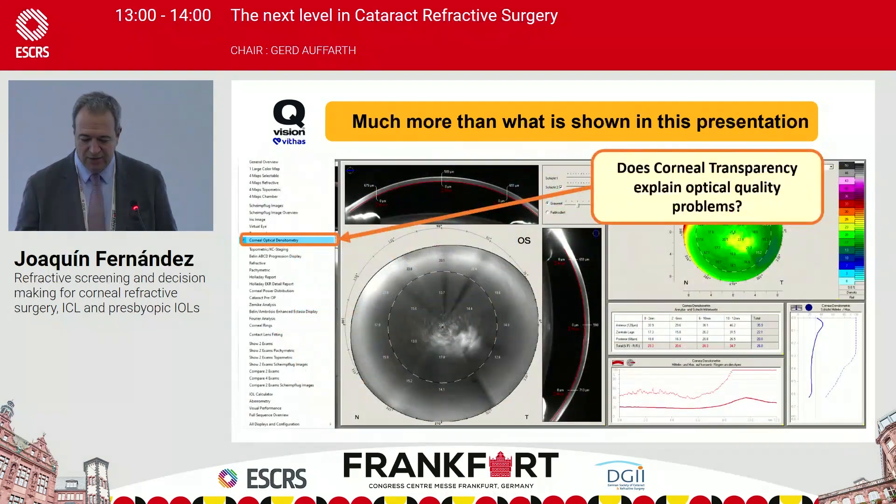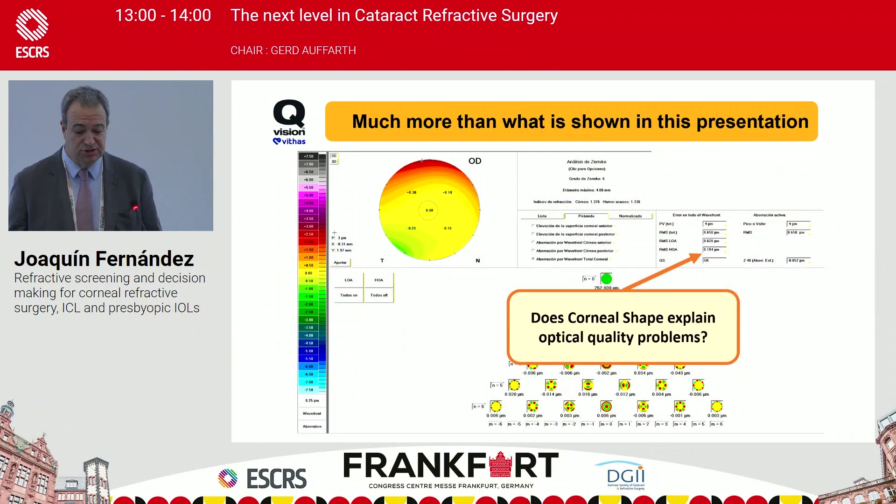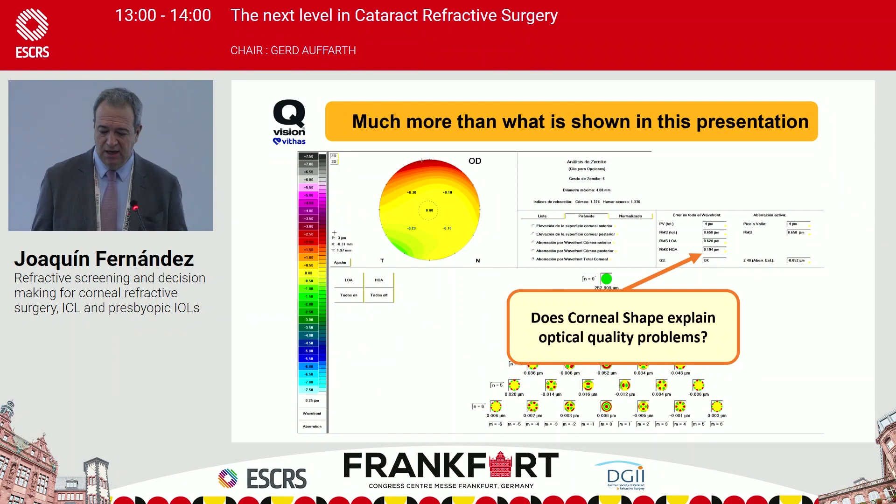Right now we have incredible tools. For example, we can separate the reduction of vision in corneal problems — distinguishing whether it is due to high-order aberrations or to opacity. Before, we could only get an idea using rigid contact lens adaptation like a scleral lens. But now you can separate what could be the problem in the cornea: whether it is due to opacity or high-order aberrations, since the therapeutic approach for each is completely different.